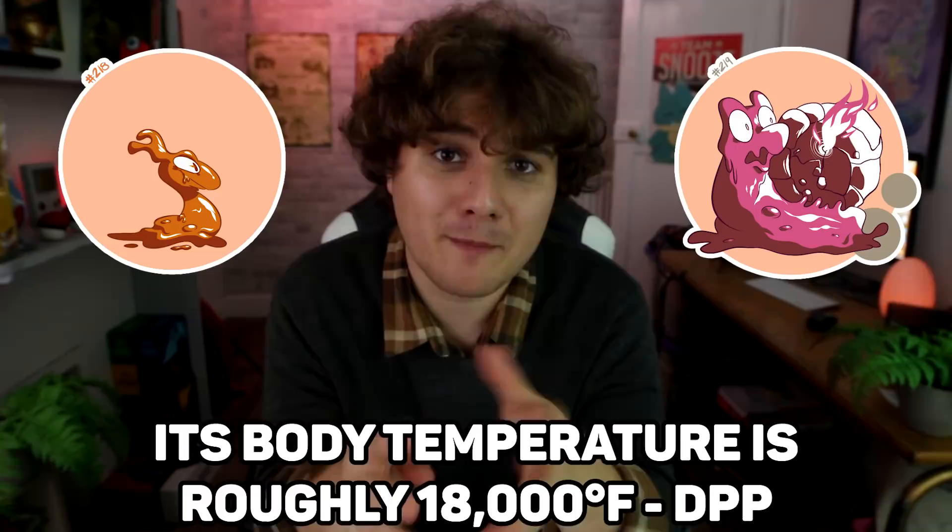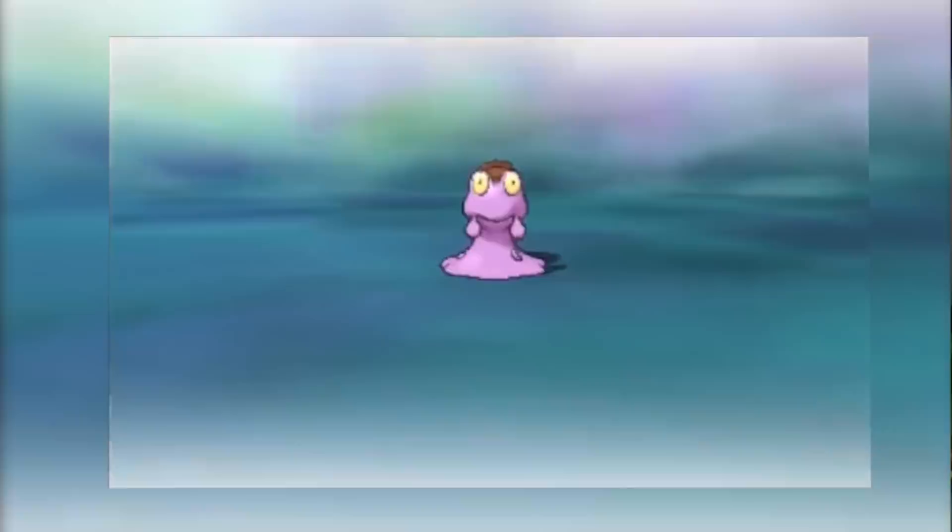Slugma and Magcargo are an interesting one, because there are a lot of Pokedex entries talking about how hot Magcargo would be. But if it was truly that hot, it would actually be more of a purple color — and wouldn't you know it, shiny Magcargo is that kind of color. So maybe shiny Magcarcos are the ones that burn the hottest, while the shiny Slugma maybe aren't burning so hot and are just turning into molten magma rock.